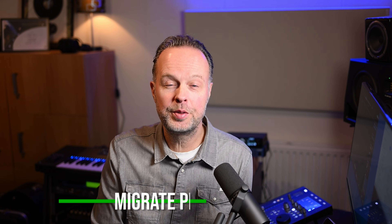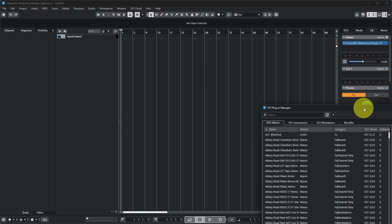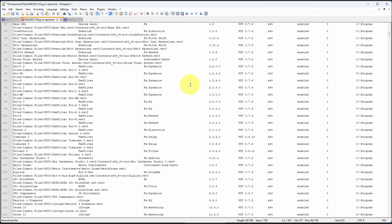The most time-consuming step was reinstalling all my plugins. Since I regularly review and start using new plugins, there were very many. What helps here is going to Studio > VST Plugin Manager in Cubase, which gives you a list of all your plugins. You can save a plugin report on your old PC — a text file with all currently installed plugins — so you have a list of what to reinstall, and can skip any you haven't used in a while. I probably spent about three days reinstalling all the plugins and VST instruments, and I'm probably not even fully done yet.